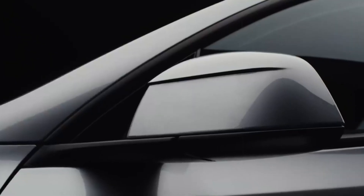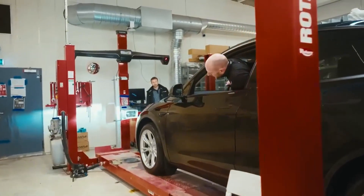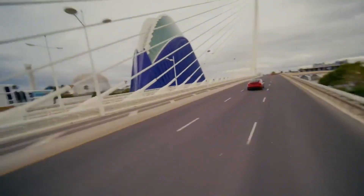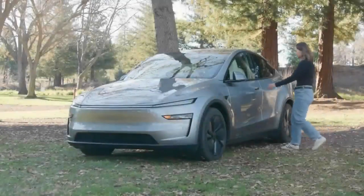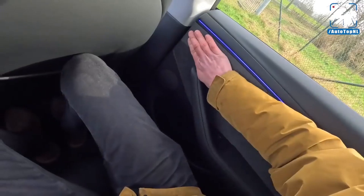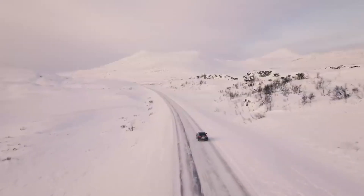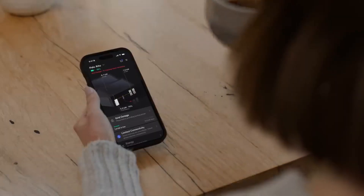The process also reduces the margin of error, improves durability, and facilitates automation. By producing faster and with fewer parts, Tesla gains a massive advantage over its competitors, who still operate with traditional assembly models, which are much more expensive and slower. This creates a unique window of opportunity to bring cars like the Model 2 to market at seemingly impossible prices.